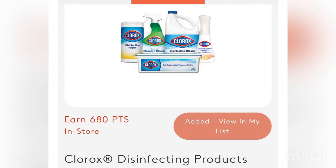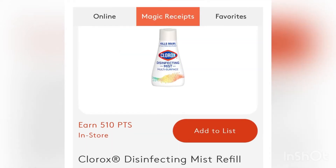MyPoints is giving us back 680 points for buying two of those disinfectant wipes, and we're also going to get 510 points back for the refill mist. Now, if you did grab the one with the head on top of it, it's a separate rebate for that one, but it's for the same amount of points — 510 points. But the one with the head costs a little bit more than just the refills, so that's why I grabbed the refills.